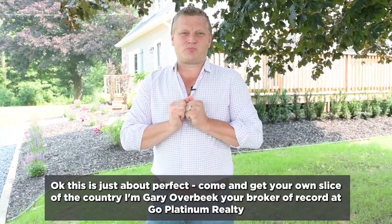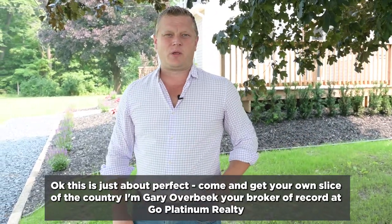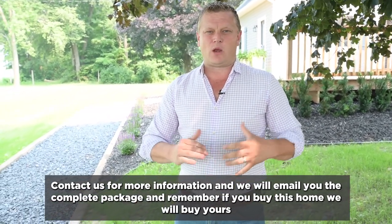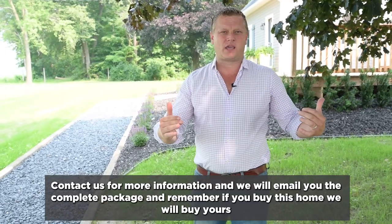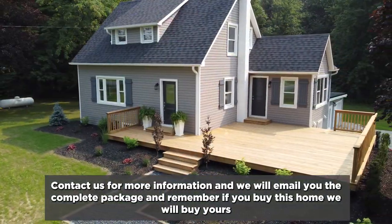This is just perfect. Come and get your own little slice of the country. I'm Gary Overbeak, your broker of record at Go Platinum Realty. Contact us for more information and we will email the complete package over to you. And remember, if you buy this home, we will buy yours.